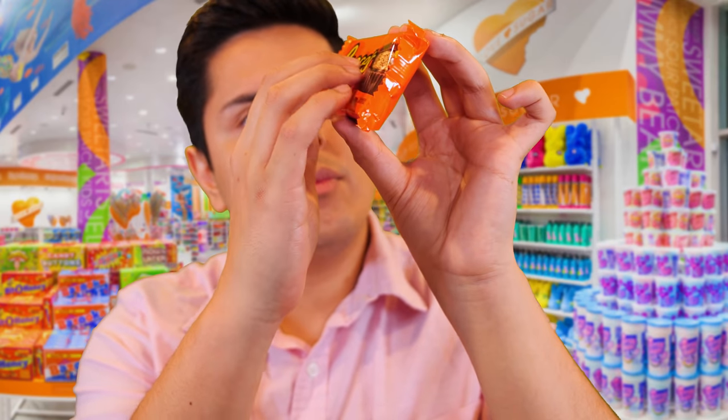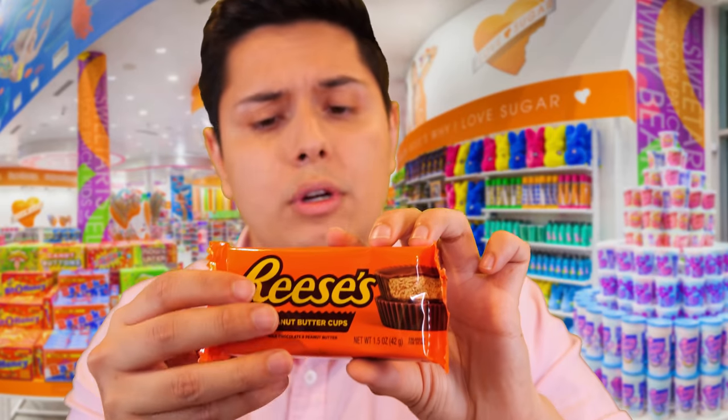These peanut butter cups are a nice milk chocolate cup coating with a wonderful sweet and nutty peanut butter center. I think my brother ate about twelve or thirteen of these packs in a row. He was out cold. It took him a while to get back up, but he enjoyed that food coma.